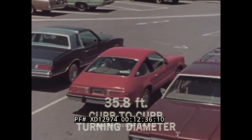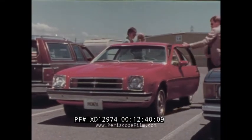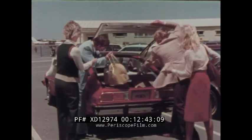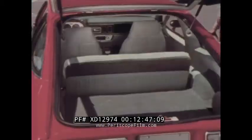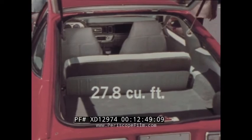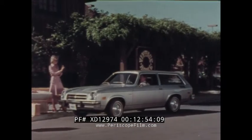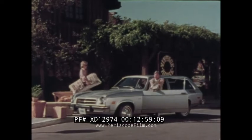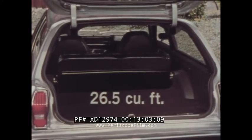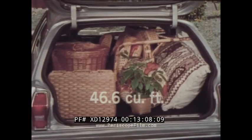Agility you'll appreciate every time you park. Monza carries four adults comfortably. The Monza 2 Plus 2 hatchback coupe features over 10 cubic feet of luggage space with the rear seat up, and over 27 cubic feet of cargo space with the standard folding rear seat down. The sporty and practical Monza wagon provides four-passenger comfort plus 26.5 cubic feet of cargo space with rear seat up, and over 46 cubic feet with the rear seat folded down.